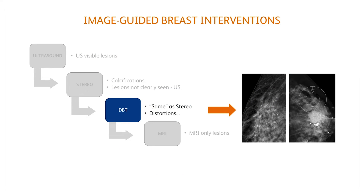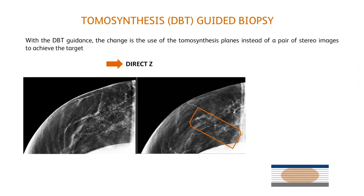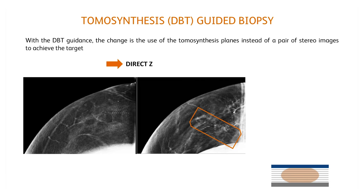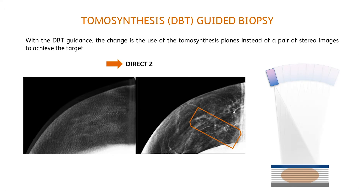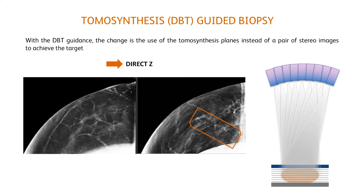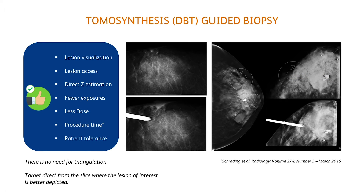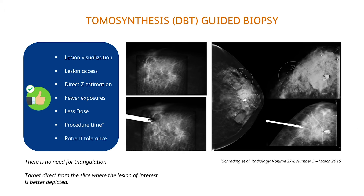Digital breast tomosynthesis, or DBT, can be used for practically the same indications as stereotaxy, but also for distortions without 2D or sonographic correlation. With the DBT guide, what changes is that it uses the tomo planes instead of a pair of angled stereo images to achieve the target, which means that it uses a direct Z. A single acquisition of DBT allows the visualisation and access of the lesion, which implies less exposure, dose reduction, and better time and tolerance of the patient.